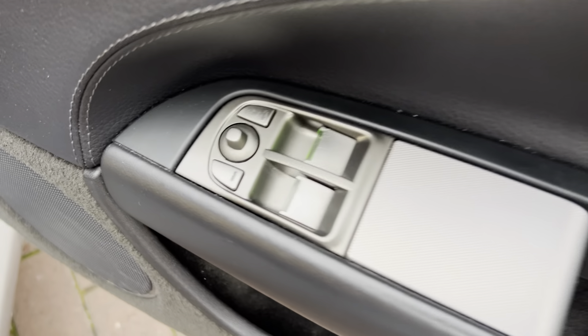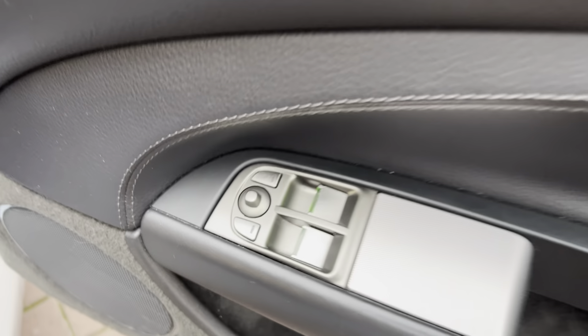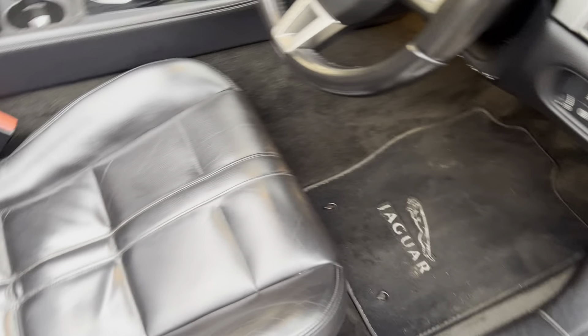Driver's door. So you have your front electric windows. You also have your electric door mirrors to adjust on the door just there.